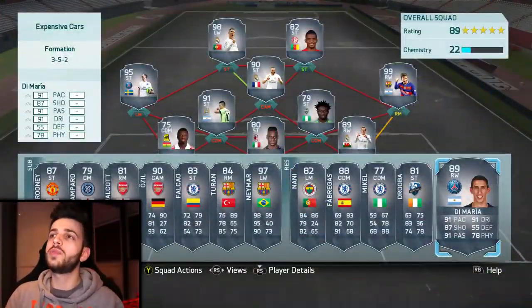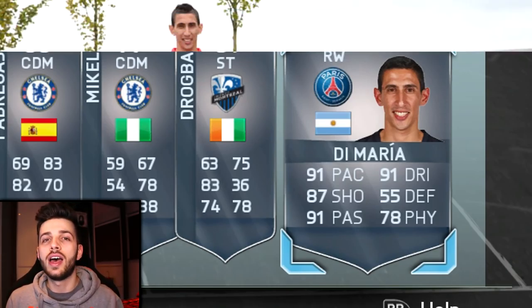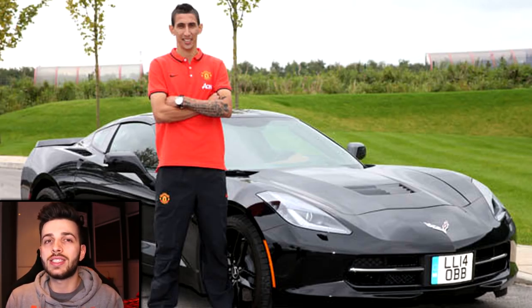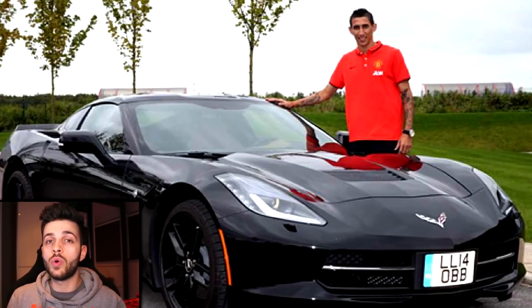The first player is Angel Di Maria — obviously very high rated in Ultimate Team, a top class player. I expected him to have a better car, to be honest. There are pictures of him with other cars but one he definitely bought is a Corvette Stingray, which is actually the cheapest out of all the players in this squad today. It's not cheap by any means, but in comparison it's like a Nissan Micra. A lot of people have this as their dream goal car — it's not out-of-this-world expensive for a normal working person.